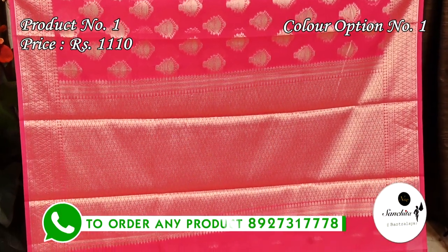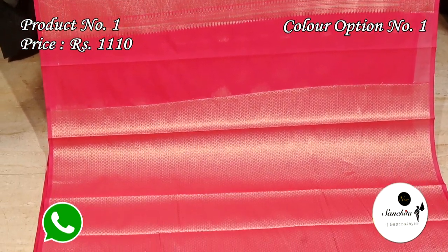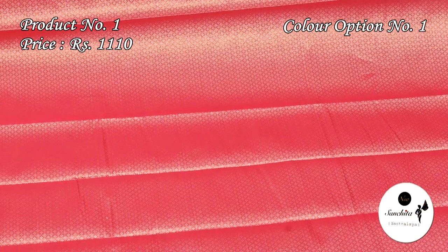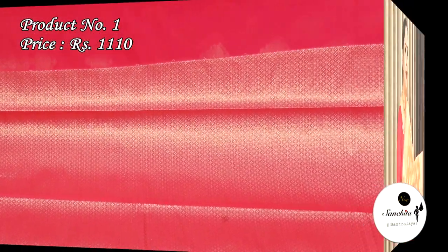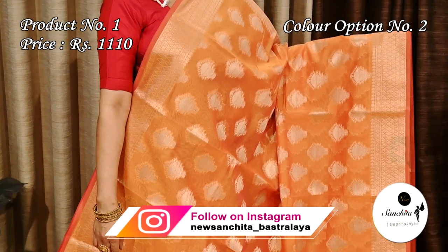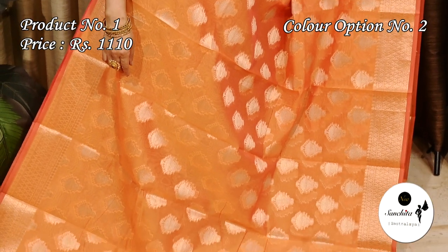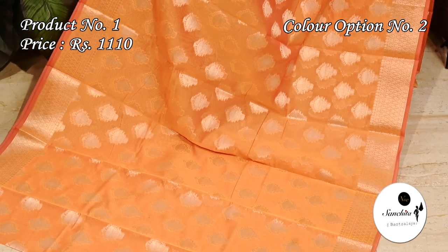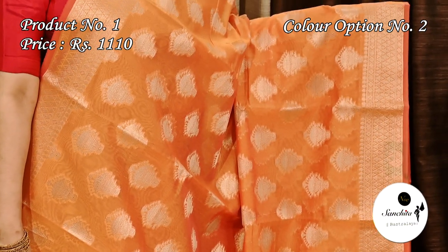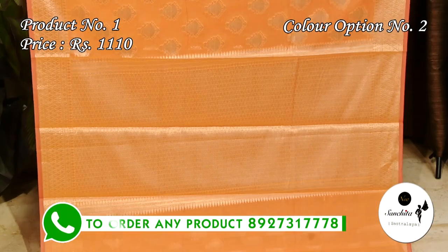Gorgeous pallu with geometric pattern. This saree has a gorgeous blouse piece in brocade design. This is the second color option of saree number one — light orange with gold combination. The pallu is defined with geometric pattern.